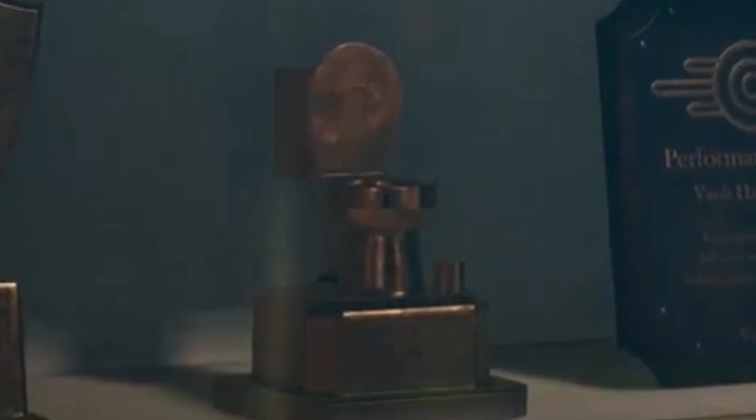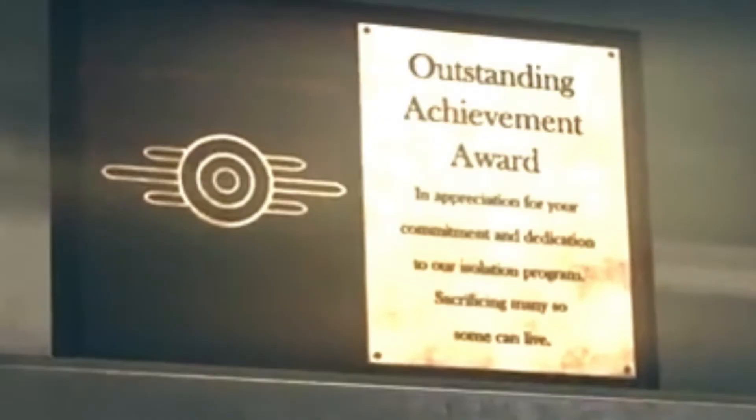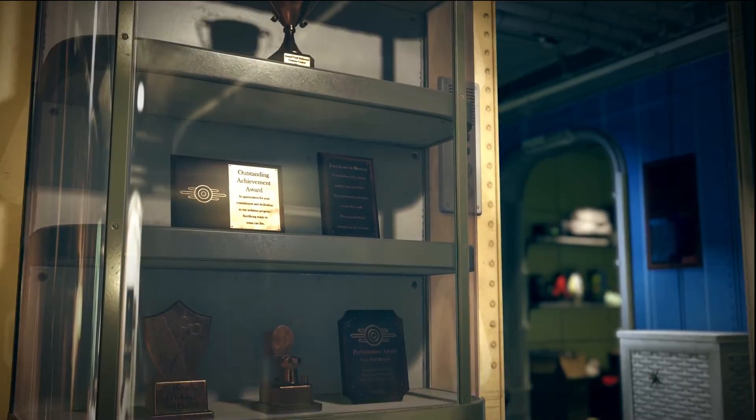That theory is debunked, but it was fun to think about. But here's the real bread and butter — there's a bunch of awards in a glass case. Some of them are just silly jokes like best looking hair award, vault hall monitor award, or this one with the toilet on it — I don't even really want to know what that one was for. However, it's these other ones that really catch my eye. The outstanding achievement award, which says 'an appreciation for your commitment and dedication of our program, sacrificing many so that some can live.' Like, whoa, I'm not sure what that's supposed to mean. It's pretty dark. And then there is the excellence and bravery plaque — 'in recognition of the blank blank blank, you went above and beyond, and we are grateful to you.' So to me it looks like maybe this vault is doing a social experiment on its residents where everything is positively reinforced and everyone gets prizes, and then they send you out into the real world to die or something. We all know that Vault-Tec likes to screw around with people living in their vaults.